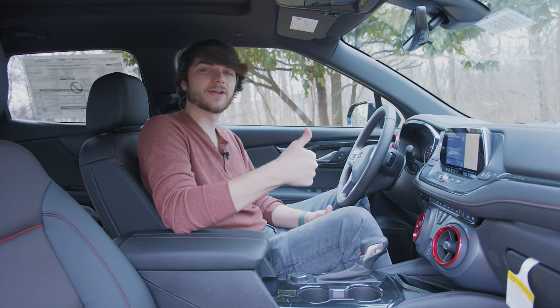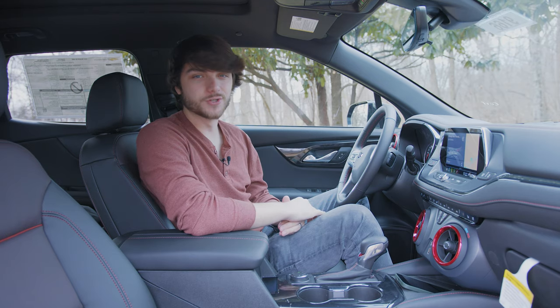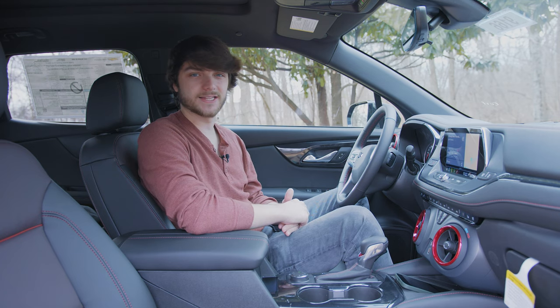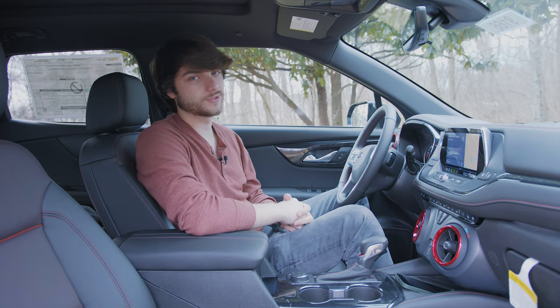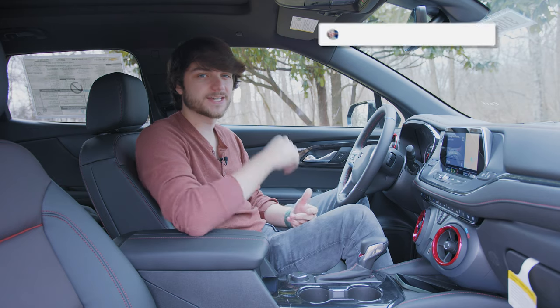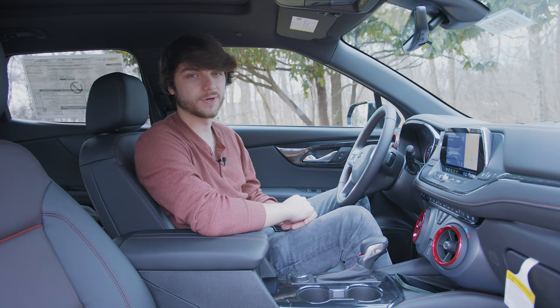Thanks so much for watching, guys. Drop a like on the video if you loved it, and tell me in the comments: what is your favorite tech feature of the 2021 Blazer? Mine is probably the wireless CarPlay — I think that's such an awesome feature, especially paired with the wireless charging pad. Let's have a conversation about it down in the comments, and don't forget to hit that subscribe button to be among the first to see every single new video the second I hit publish. We'll see you in the next one.